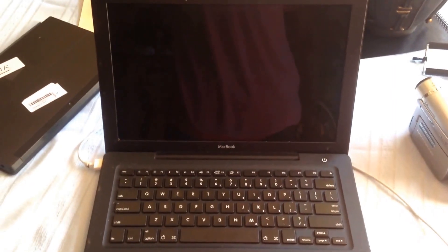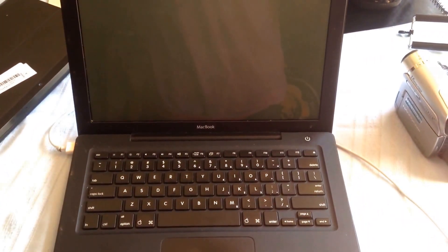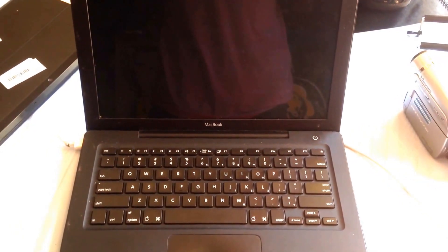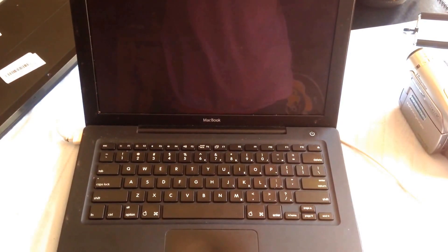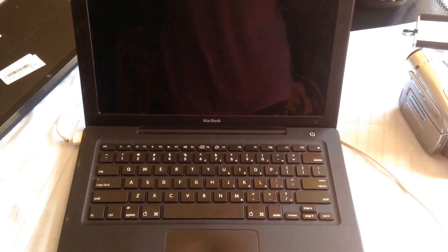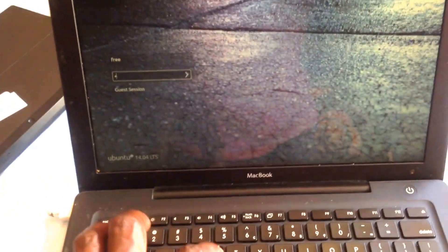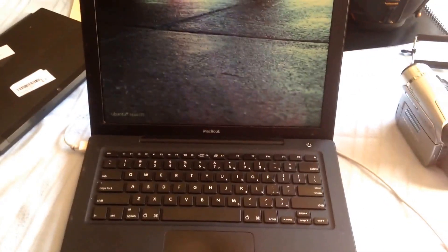It boots in under a minute — maybe 45 to 46 seconds. Watch your scroll bar for time. I'm gonna hit the button right now. It boots with the Apple chime, then you'll see the question mark folder, and there we go — in under 50 seconds.